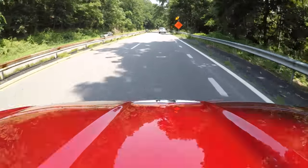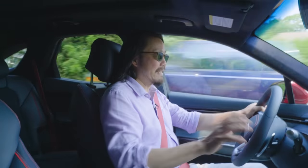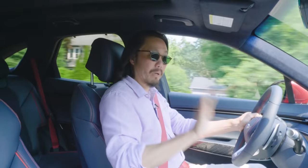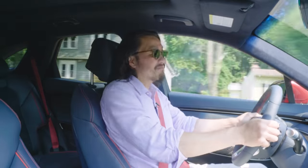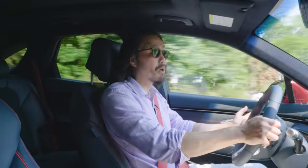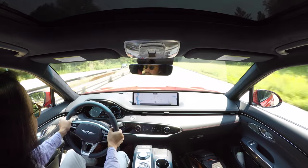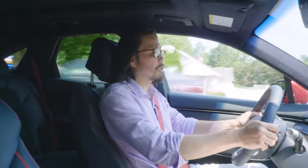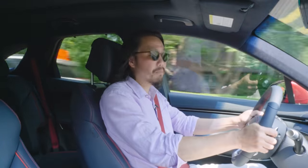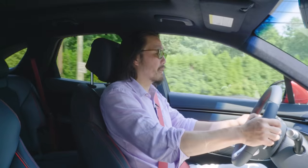Power is more than adequate, especially with this 3.5 turbo engine — you really get up to speed fast. It sounds pretty decent too, with a nice raspy growl if you put your foot into it. Even the 2.5 turbo will suffice for most drivers. The ride quality is quite a bit stiffer than what I'm used to from luxury SUVs, more comparable to the entry-level AMG GLC versions or the X3 with a sport suspension.